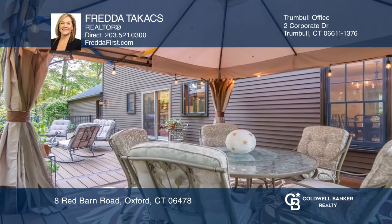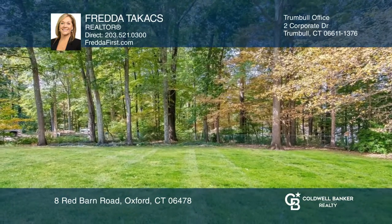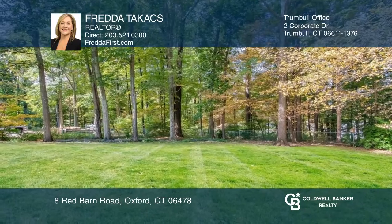Enjoy updates including newer central air, oversized Anderson windows, roof, and much more.